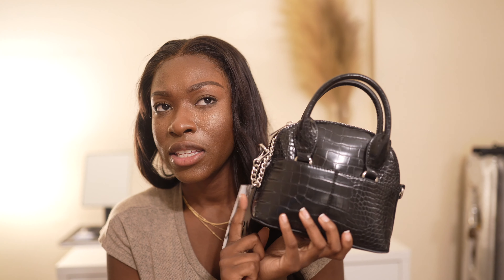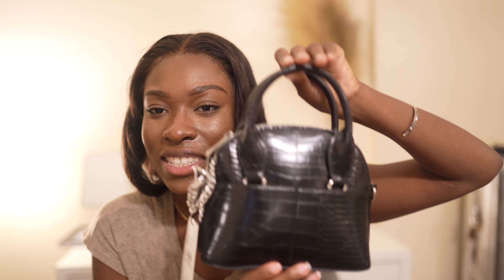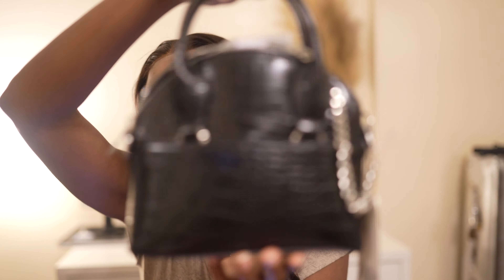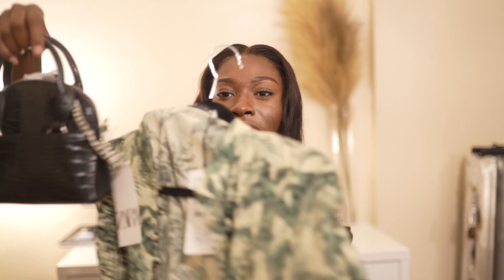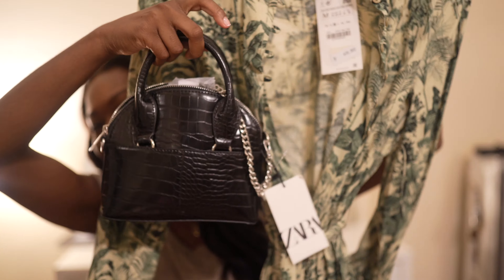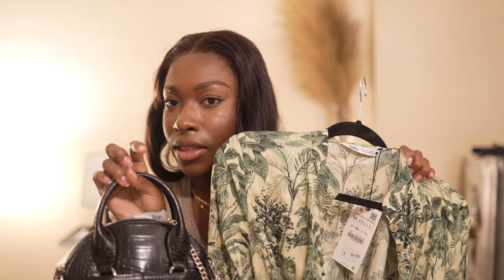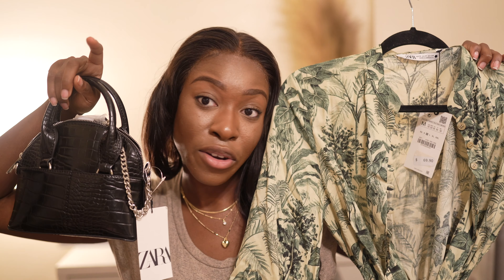I also got this alligator skin pleather bag for $30 — I feel like everyone has this one. I also have it in the taupe color. It's like a cute little dupe for the Jasmine bag. It comes with a strap if you want to carry it on your shoulder but I like holding it by hand. Now that I think about it, wearing it with the printed dress might be too much print going on — but they're both cute on their own.